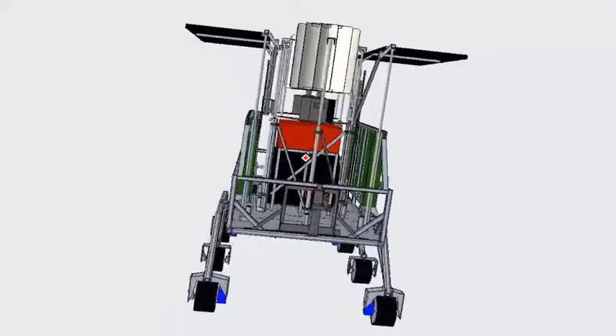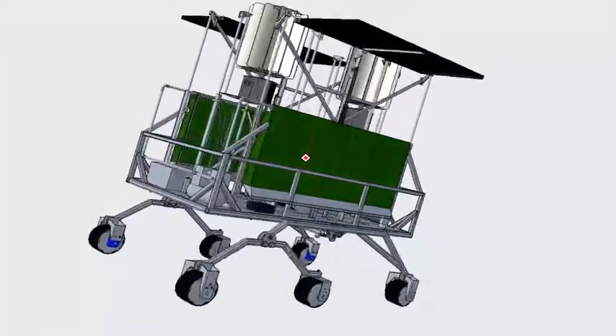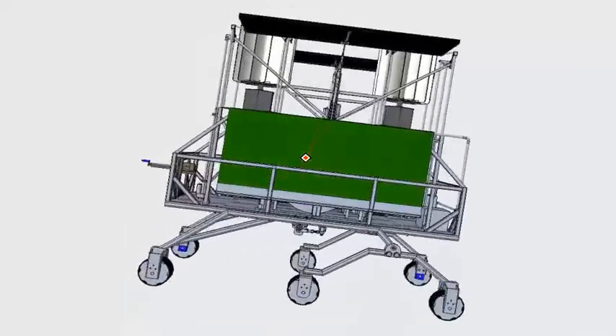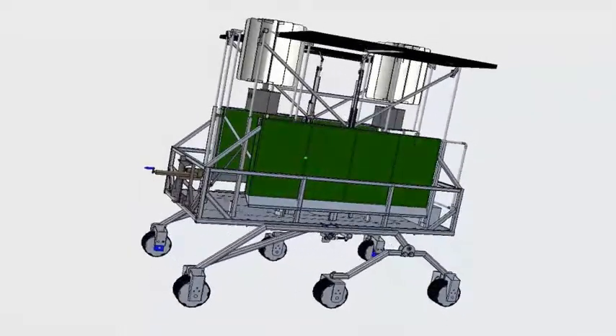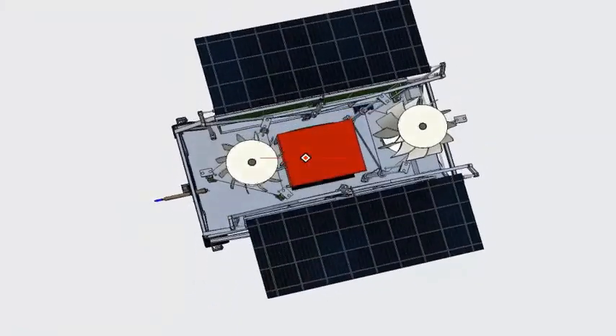The objective of this project was to provide NASA with a rover prototype that could travel to ideal power generation conditions and return to deliver power to rovers on work sites that are not conducive to power generation, specifically transferring power to rovers with critically low batteries to minimize time spent in survival mode.